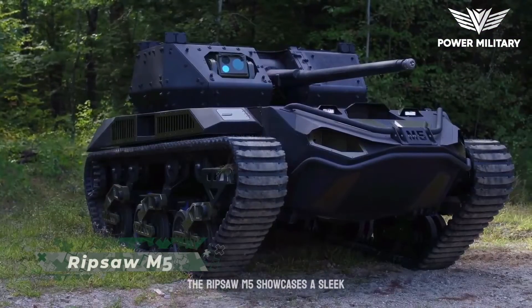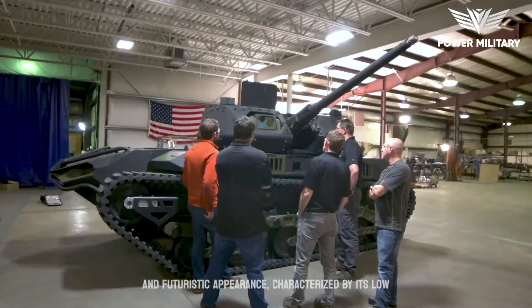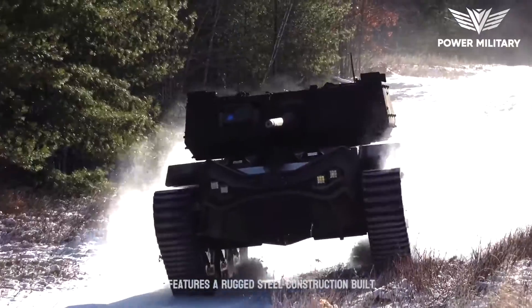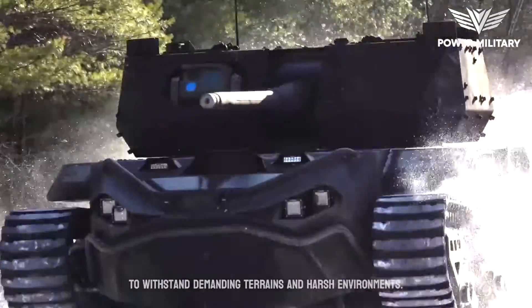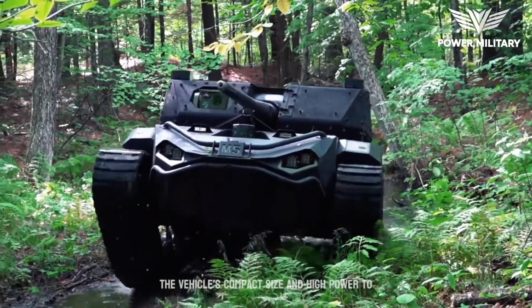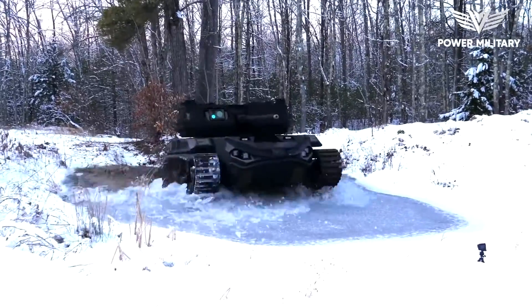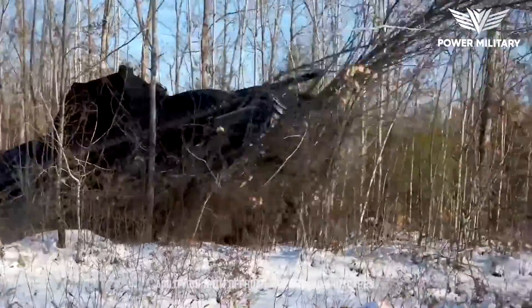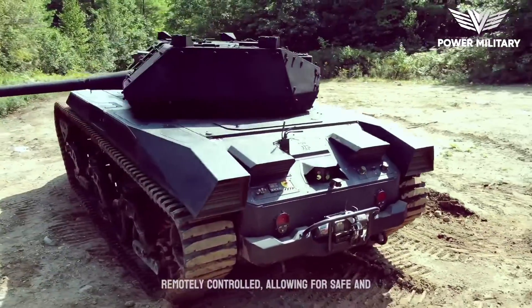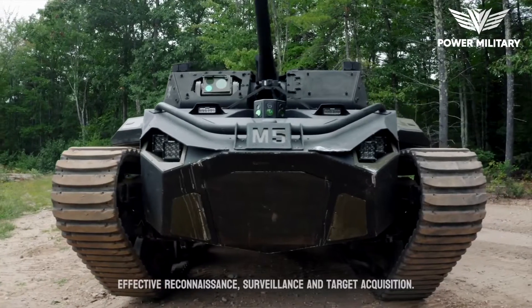The Ripsaw M5 showcases a sleek and futuristic appearance, characterized by its low-profile angular design and aggressive stance. It features a rugged steel construction built to withstand demanding terrains and harsh environments. The vehicle's compact size and high power-to-weight ratio contribute to its exceptional maneuverability and agility on both off-road and urban landscapes. In unmanned mode, it can be remotely controlled, allowing for safe and effective reconnaissance, surveillance and target acquisition.